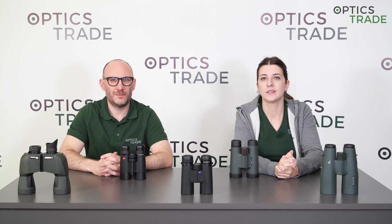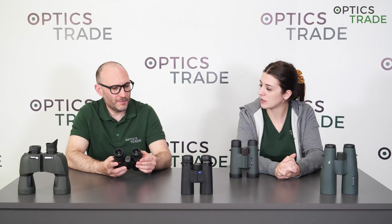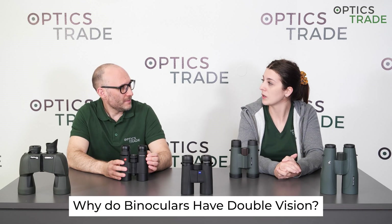Hello, welcome back to another debate by Optics Trade. I'm Masha. I'm Teodor, hello. Today we'll talk about the common problem which happens when using binoculars, and this is double vision in binoculars.